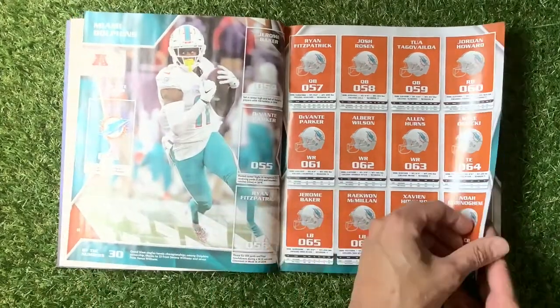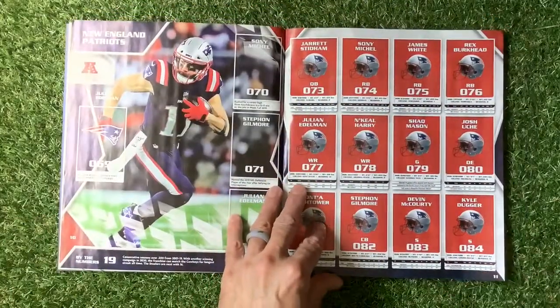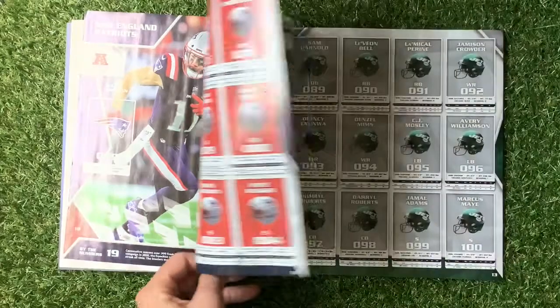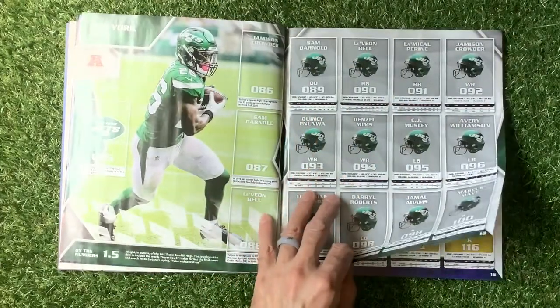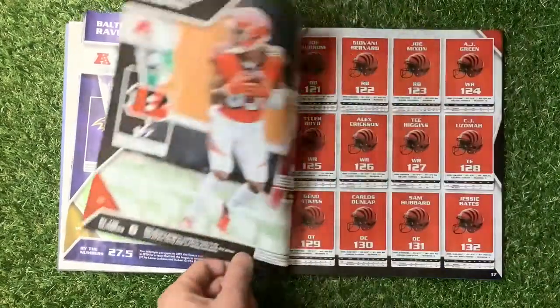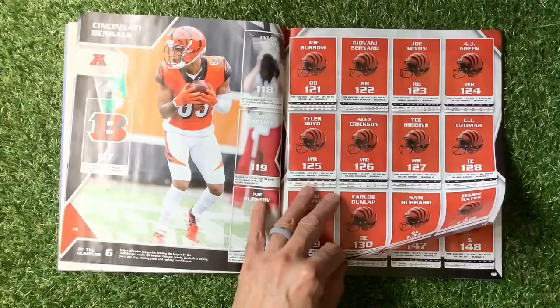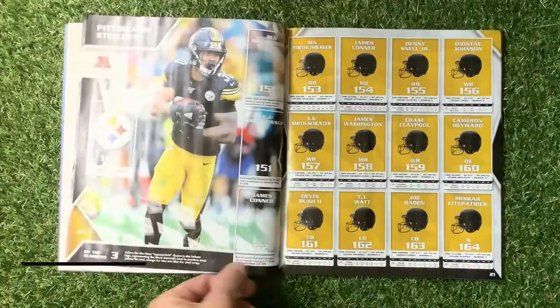The glossy stickers - perhaps these are going to be shinies, and that one is shining - we'll find out. There's the full team roster. New England Patriots - I think this is going to look fab when it's filling up, so keep an eye out for my videos on that. New York Jets, Baltimore Ravens.